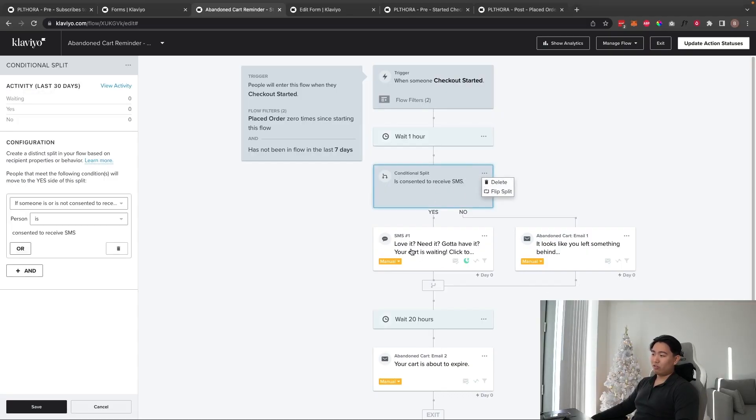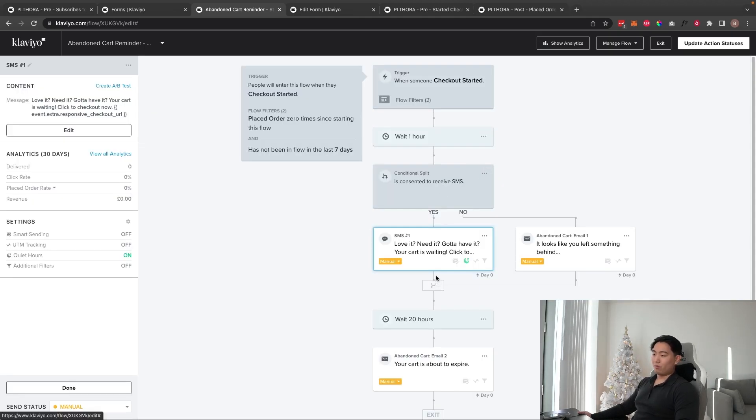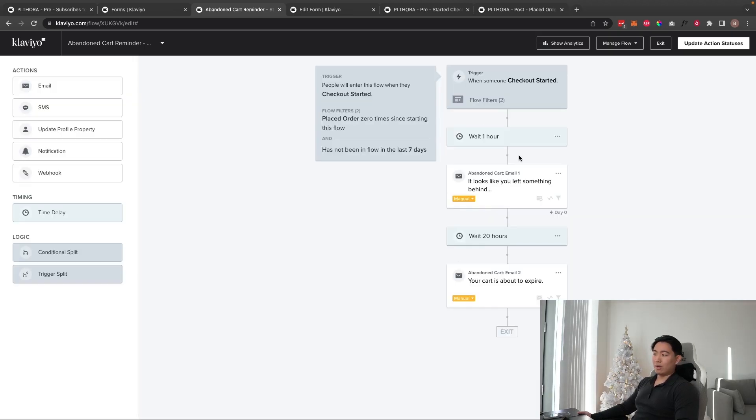A lot of purchasing activity happens around 6 PM onwards, so if someone abandons checkout at 7 PM you don't want to send the email at 11 PM. Nothing shorter than 30 minutes though, since people need time to sit on it. I'm not a huge fan of SMS for every beginner brand, so I like to delete the SMS yes-path and keep the flow linear with just email.